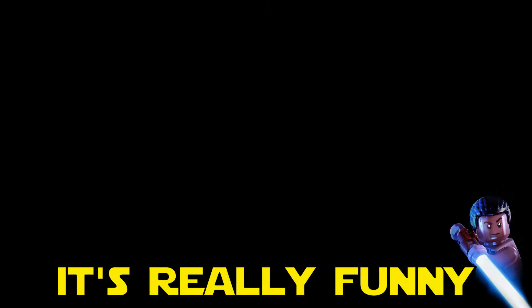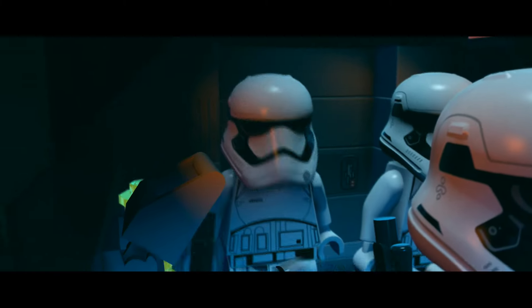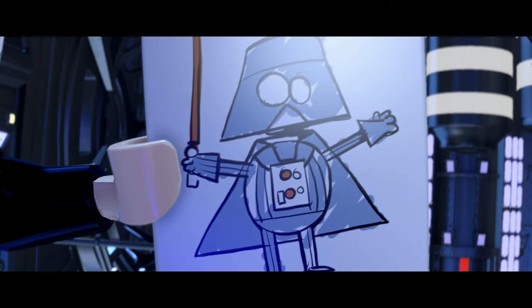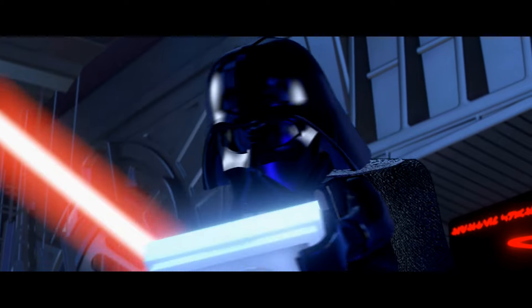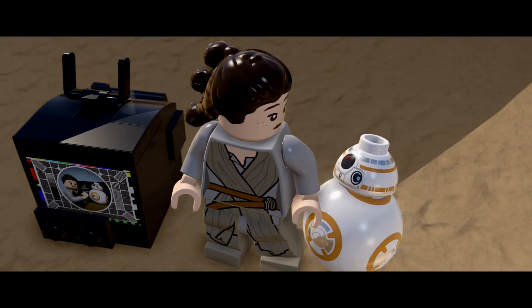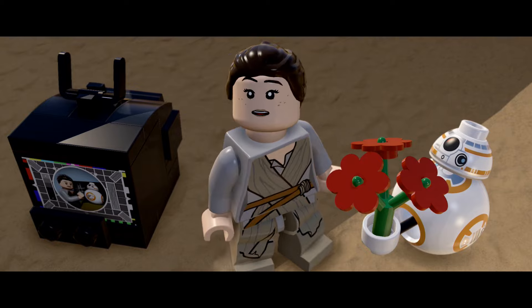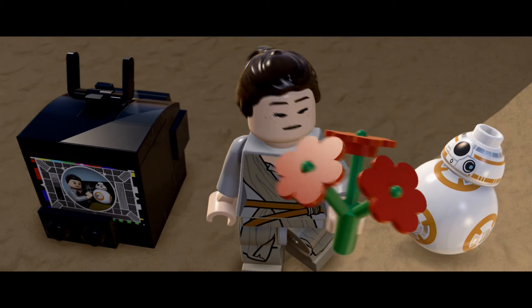Next up on the list is that classic LEGO humor. As a Star Wars fan having seen the movie in the cinema like 6 times, I will tell you the cutscene jokes were so on point that I honestly felt like I was going to pee my pants with laughter. They are extremely funny and well thought out. Take a look at some of my favourites — the droids are not for sale. Come on.